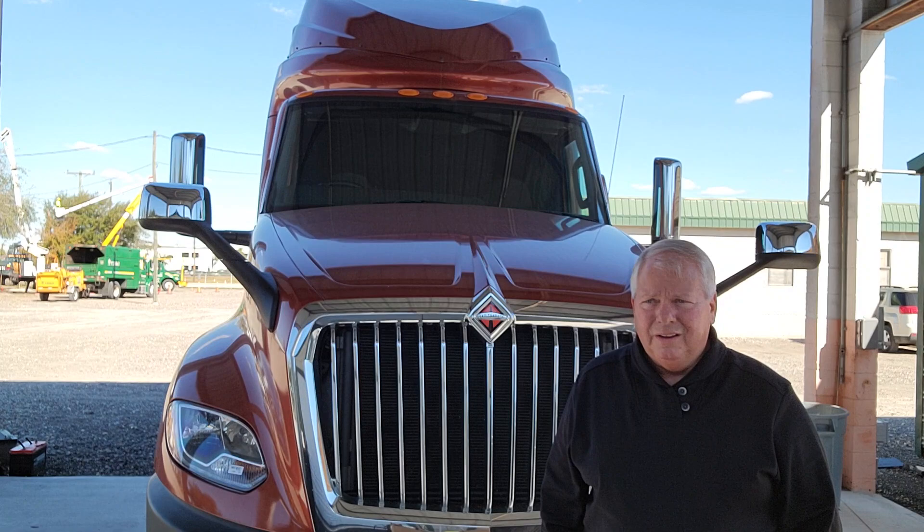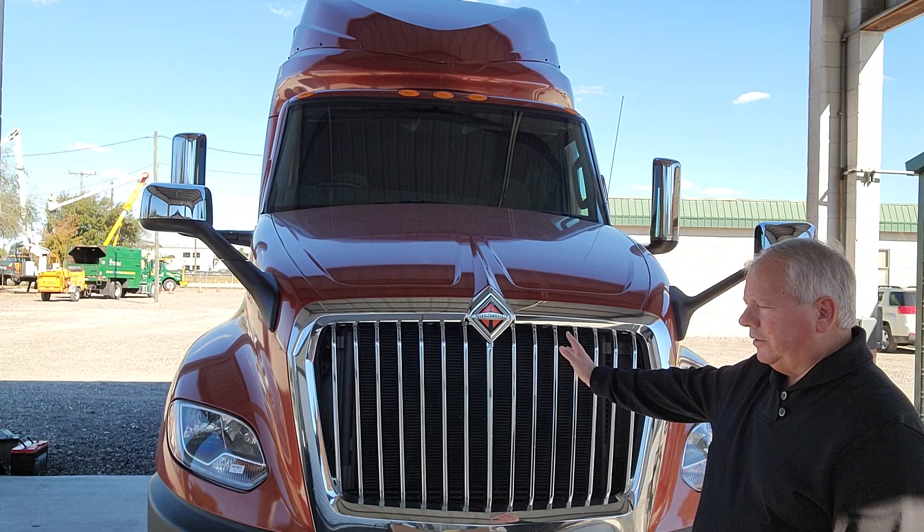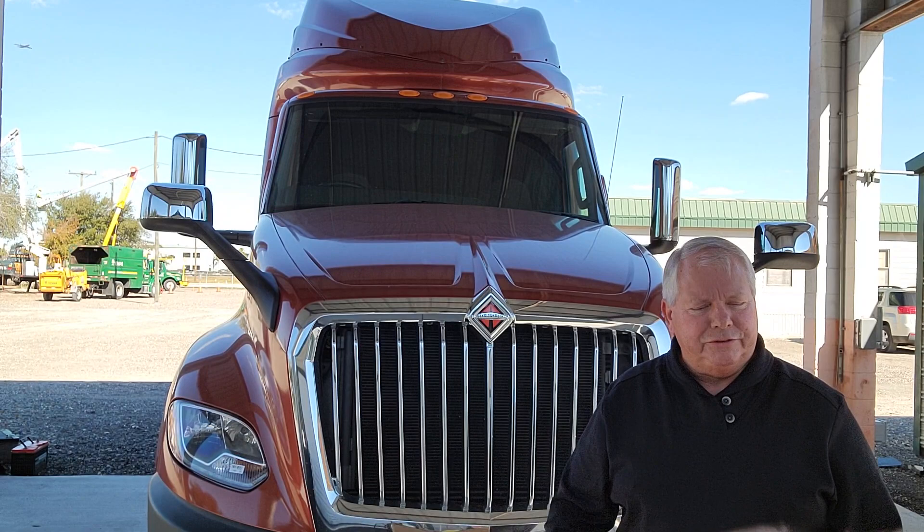Good afternoon, ladies and gentlemen. Welcome to the Tampa UTC. My name is Keith Willis. I'm an OSR here, and I'm going to share some exciting ideas on our latest product, the LT truck.